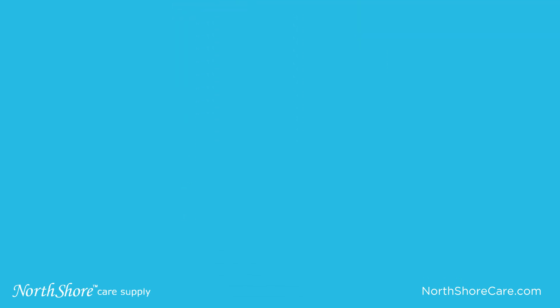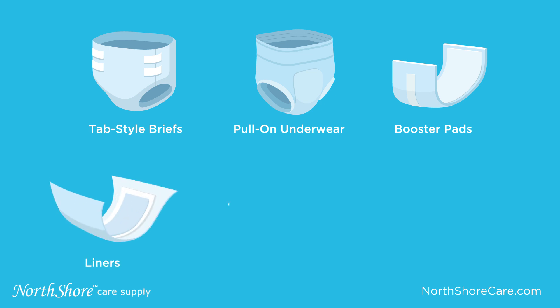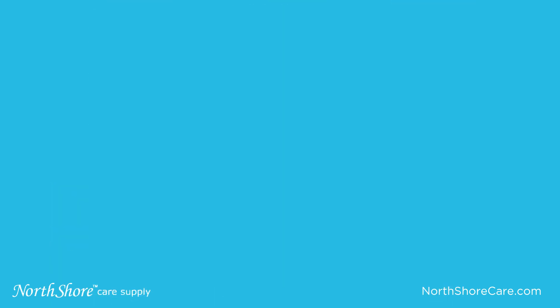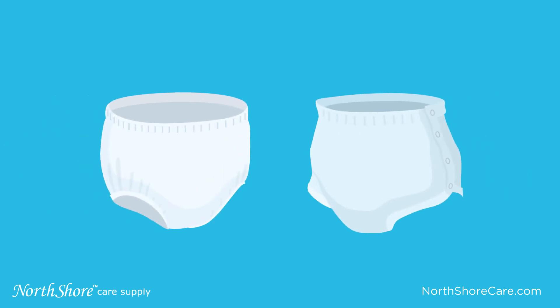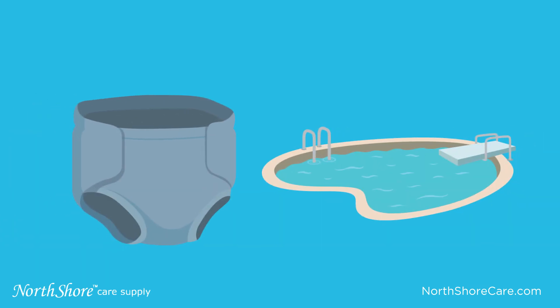The most common styles of adult diapers are disposable tab style briefs and pull-on underwear. Other absorbent products include booster pads, liners, pads for women, male guards, and shields. There are also covers to provide extra protection on top of the disposable products, and diapers available for use in swimming or therapy pools.